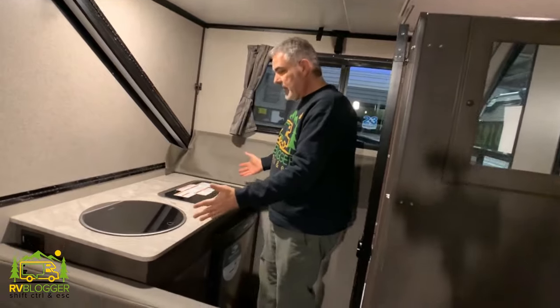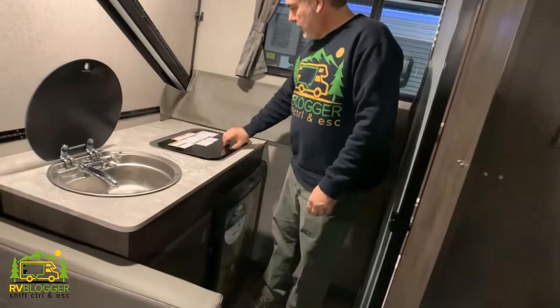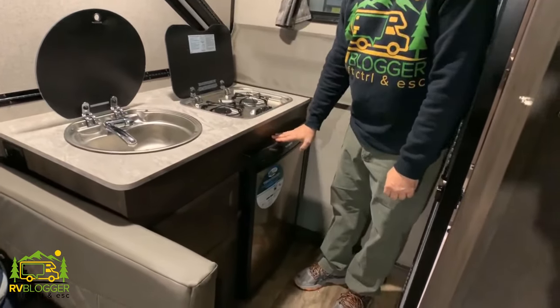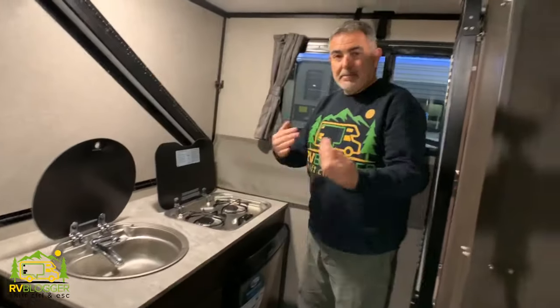On this side of the pop-up camper we have the kitchen area, which includes a pretty nice sink, a two-burner stove, a refrigerator underneath, and a little bit of storage space as well.